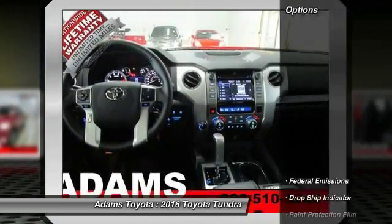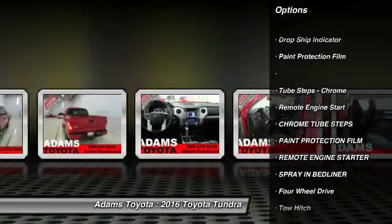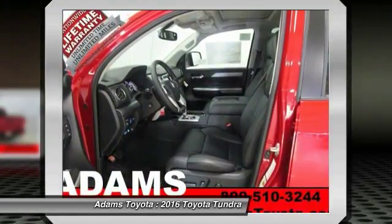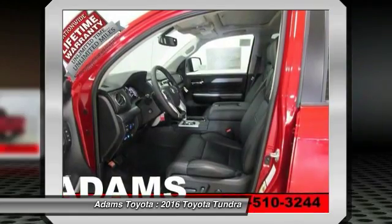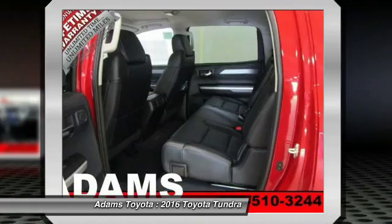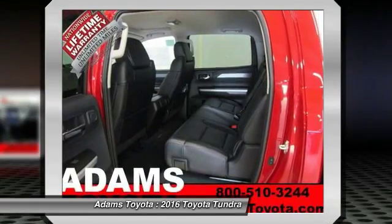Here are some of this vehicle's great options: stability control, traction control, anti-lock braking system, power passenger seat, keyless entry, steering wheel audio controls, tow hitch, navigation system, remote engine start, and backup camera.